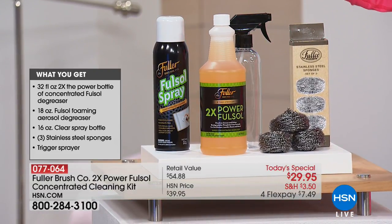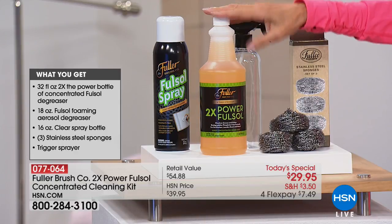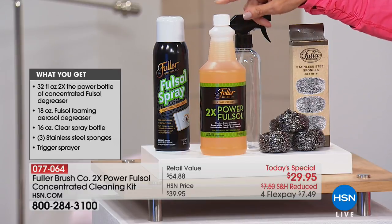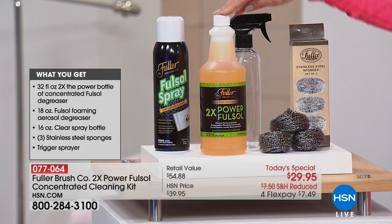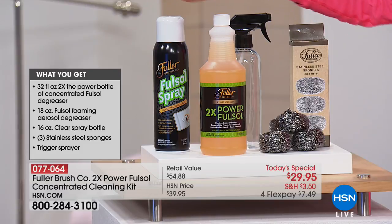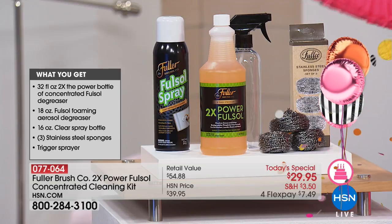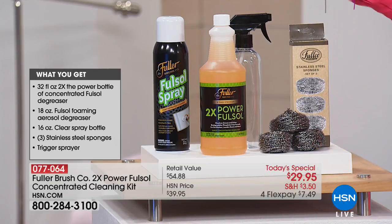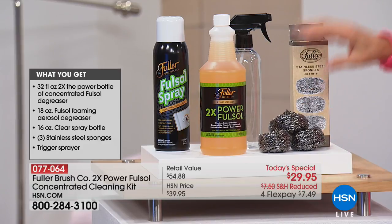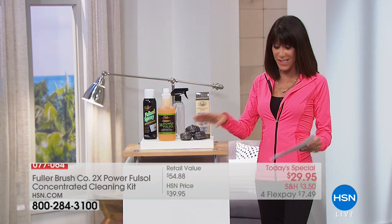Look what you're getting today. Starting in the center: you are getting 32 ounces of the two-times-power bottle of the concentrated degreaser — this will make 30 gallons. Then you're also getting the incredible FullSol, which is your spray degreaser, one of the number-one star products for Fuller Brush. You get the trigger bottle that comes right along with it, and three stainless steel sponges.